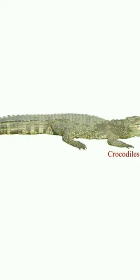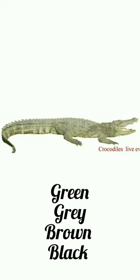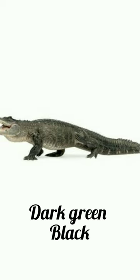Another difference is color. Most crocodiles come in shades of green, grey, brown, or black. In contrast, alligators usually come in dark green or black.